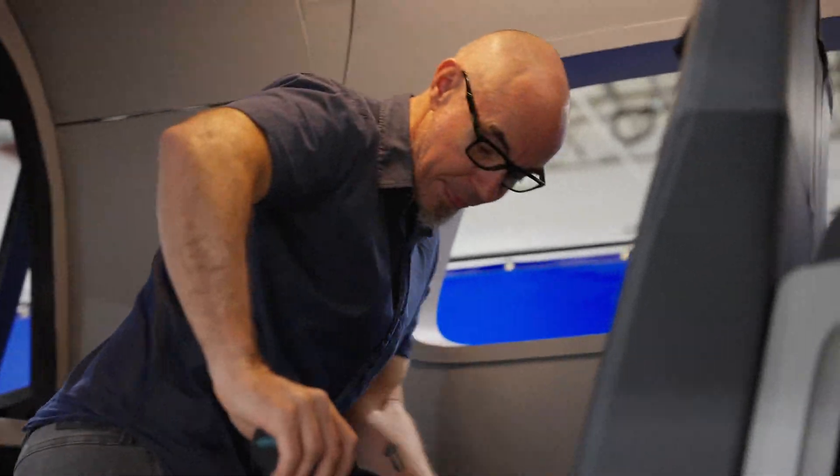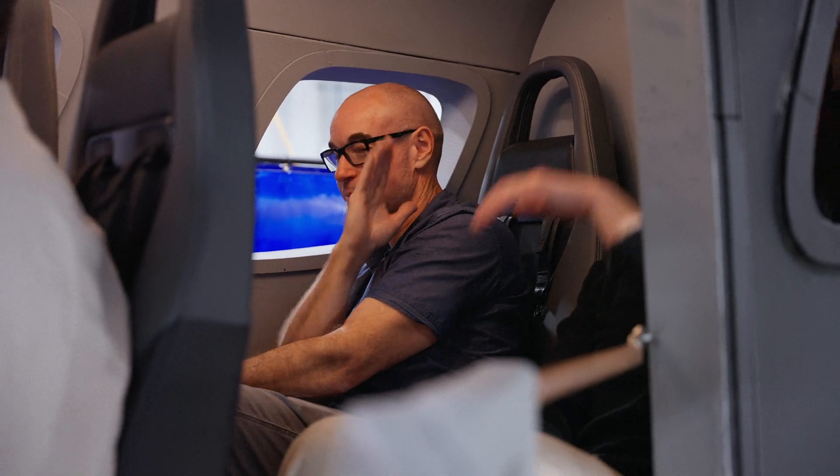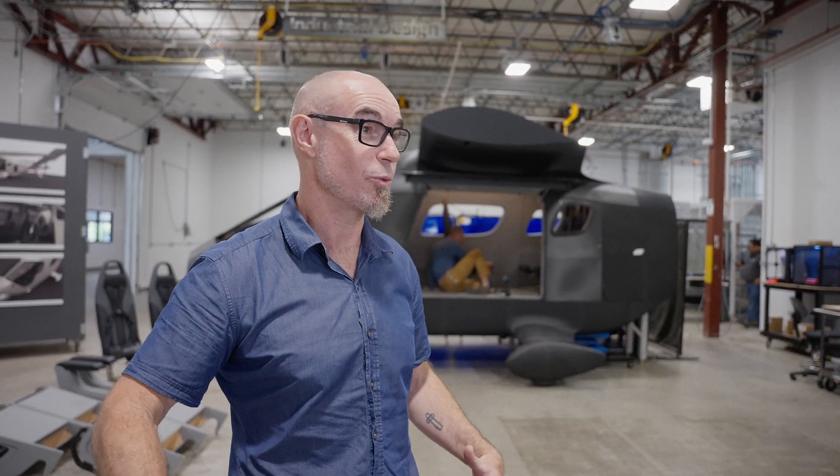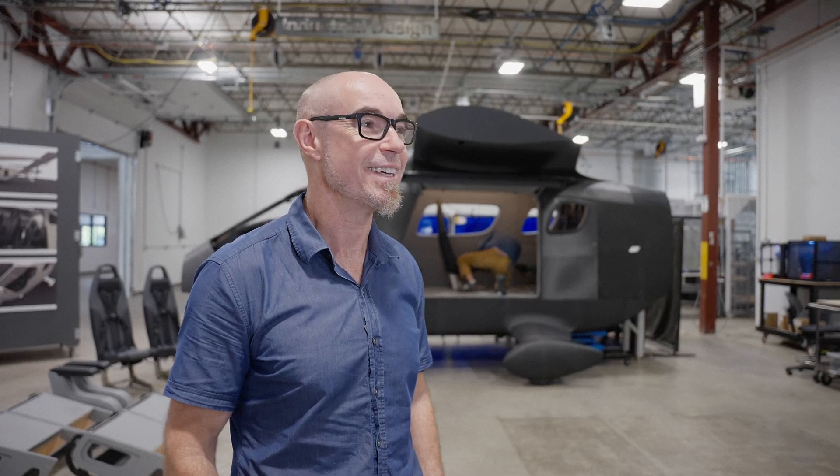I'm Richard Donnelly, part of the awesome industrial design team here. Transportation design is my life — if it floats, rolls on wheels, or flies in the air, I've been into it since I was a kid, and I'm in heaven here.